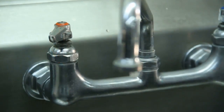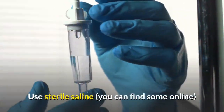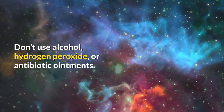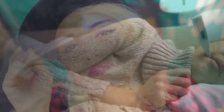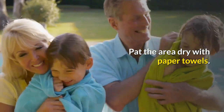Follow these steps to take care of a minor piercing infection. Wash your hands before touching or cleaning your piercing. Clean around the piercing with a salt water rinse three times a day — use sterile saline or combine one-fourth teaspoon of salt with 8 oz of distilled water. Don't use alcohol, hydrogen peroxide, or antibiotic ointments, as these can further irritate the skin and slow the healing process. Don't remove the piercing, as this can cause the hole to close up and trap the infection. Clean the piercing on both sides of your earlobe, and pat the area dry with paper towels, as other materials may leave behind fibers.